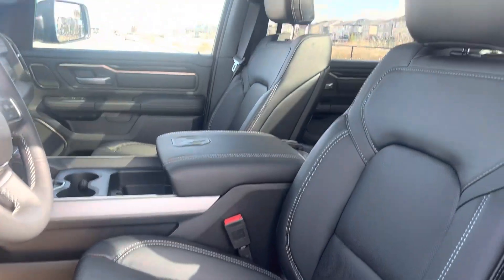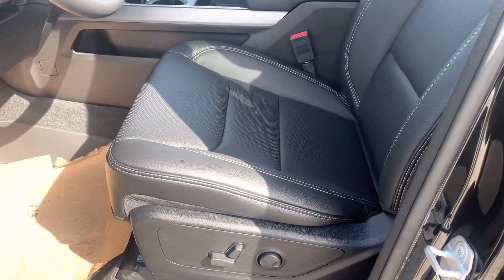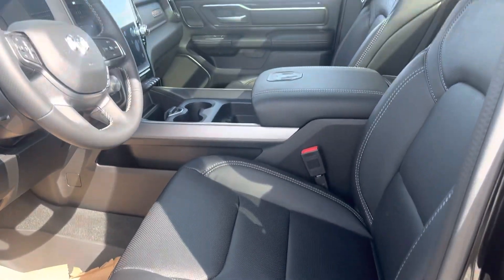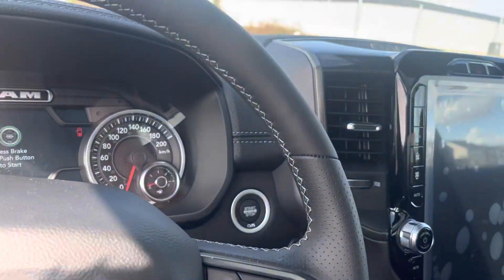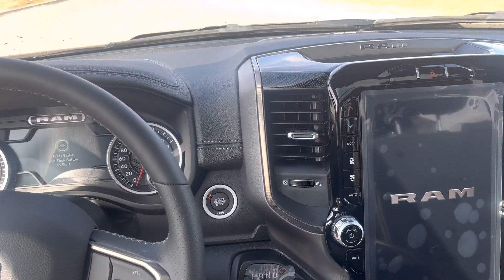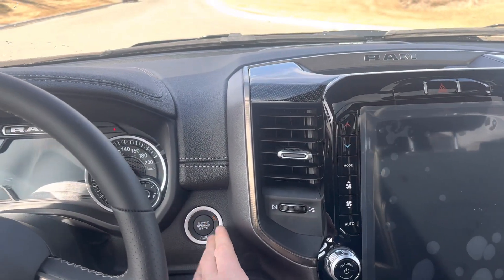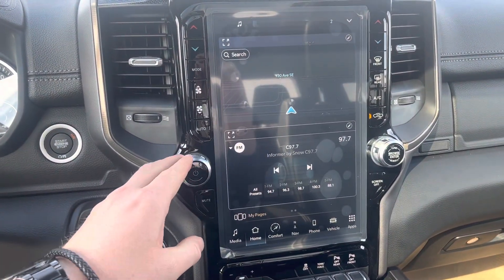Full leather, the sunroof, eight-way power adjustable lumbar as well as power passenger seat. In here we have that big 12 inch touch screen — let me fire it up here to show you what it's all about. I'll turn down the volume here.